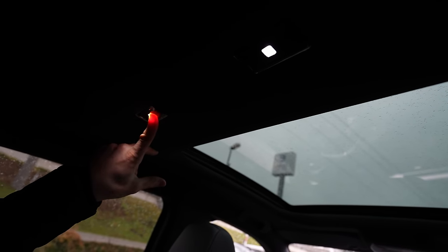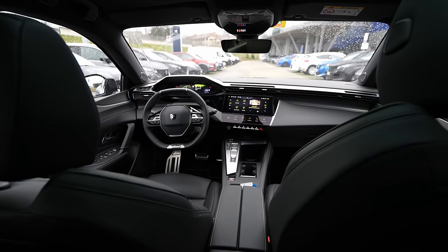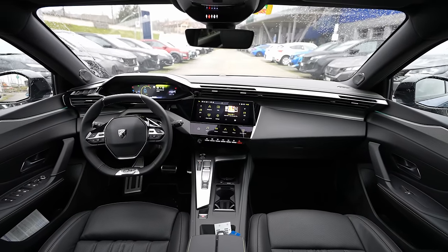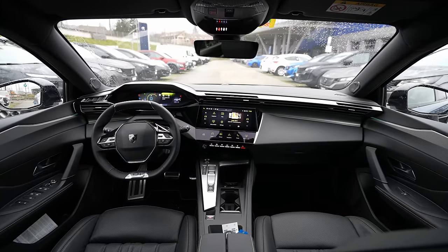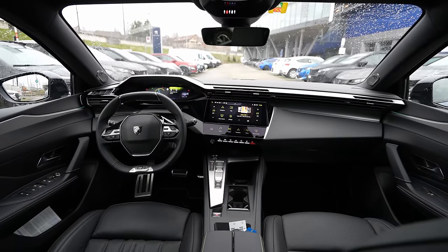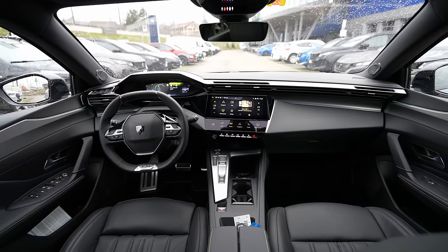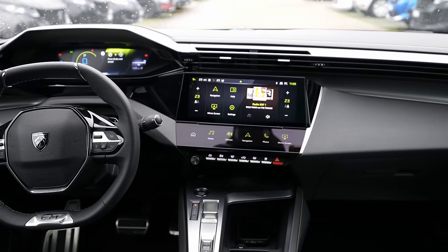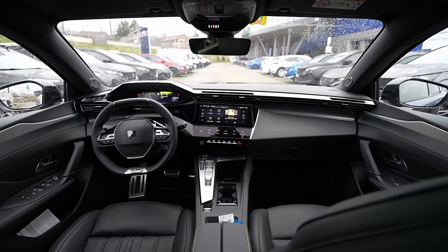Up here there are LED lights with touch buttons — really practical. Now let's go to the front and talk about the new multimedia system, the new 3D cockpit, and the design. The cockpit design is futuristic — Peugeot makes such crazy, interesting, and beautiful designs. Two touch screens, really interesting lines — it's one of the most beautiful dashboards out there.